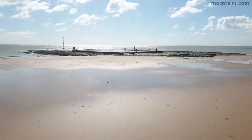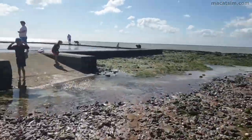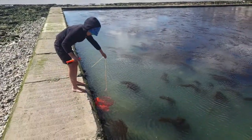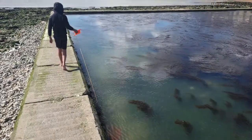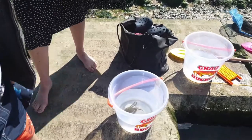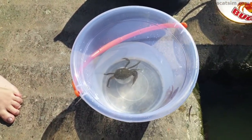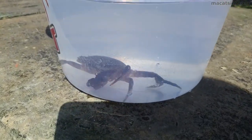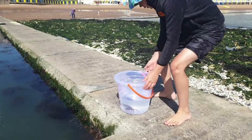We head over to the rock pool for a look, to see what's happening there and maybe try to catch a crab. In goes the net with a bit of bait and away we go. Here is the crab the boys managed to catch — it is a decent size but missing two legs. And releasing it back to the wild.